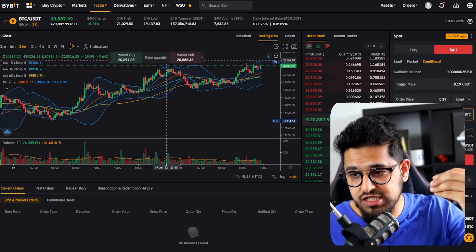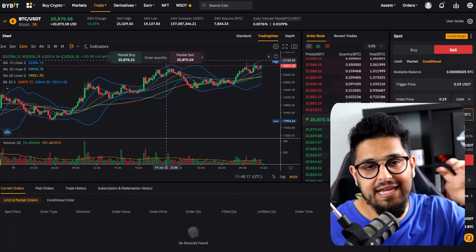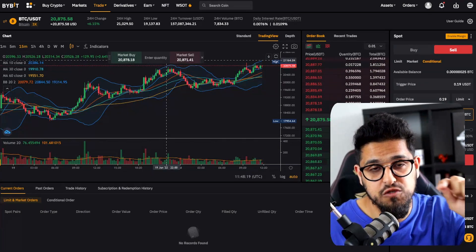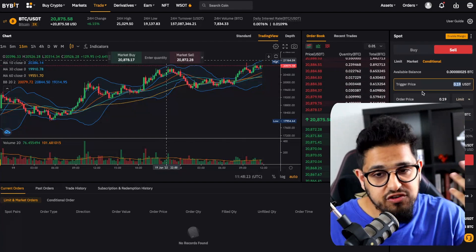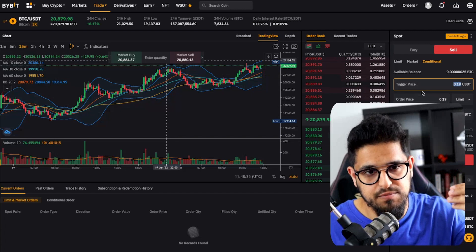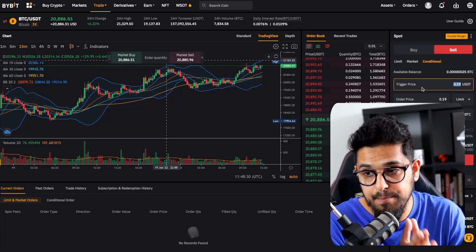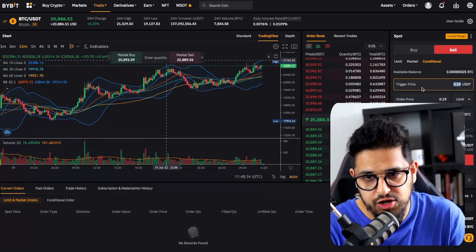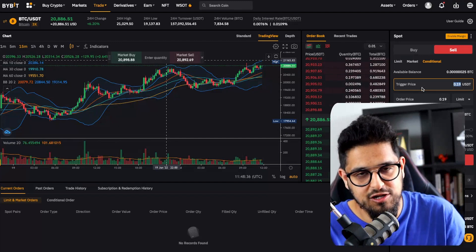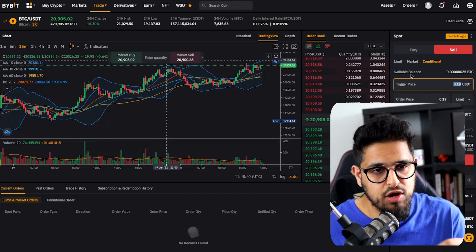Similarly, use a conditional order to take profit. For example, if you bought Fantom at 20 cents and want to exit at 25 cents, you can set it to automatically sell half your position — say 500 USDT — when we hit 25 cents. Practice with small amounts first: buy one dollar, sell one dollar, set a stop loss, set a take profit, and you'll be good to go.